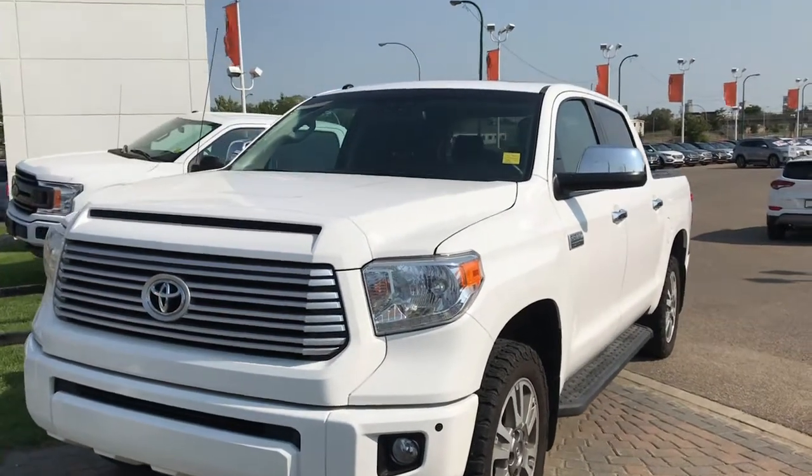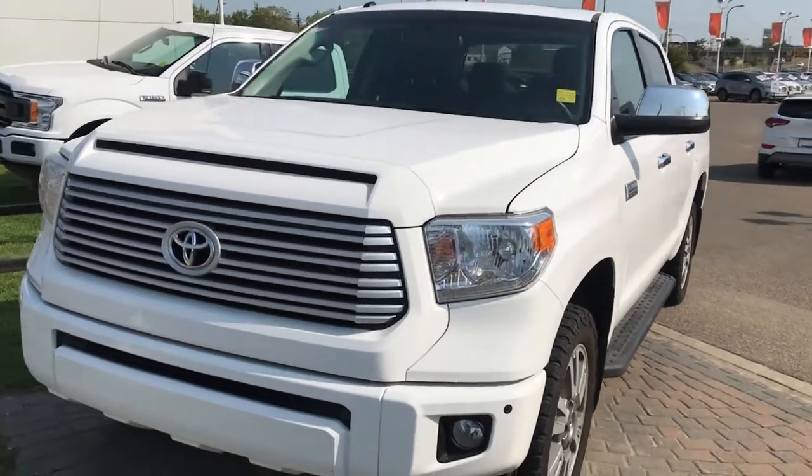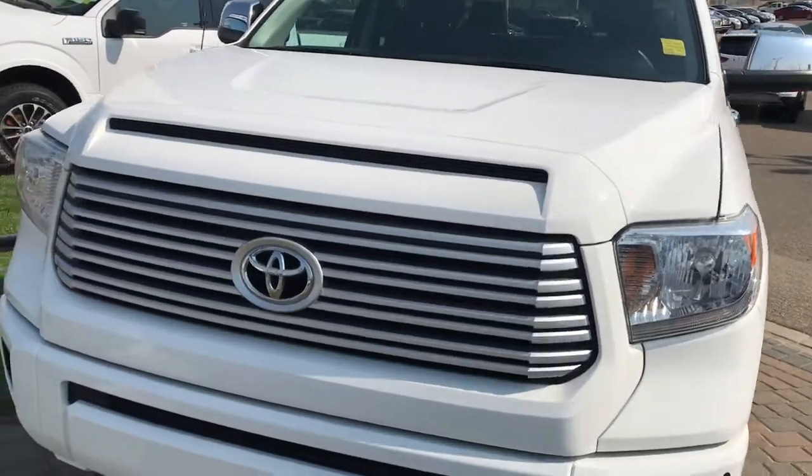All right, Nick, here it is. So it's the 2015 Toyota Tundra Platinum.